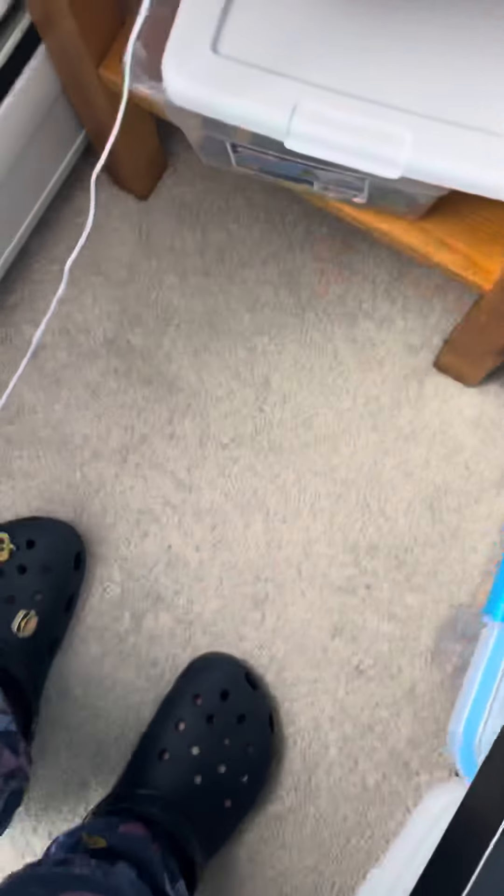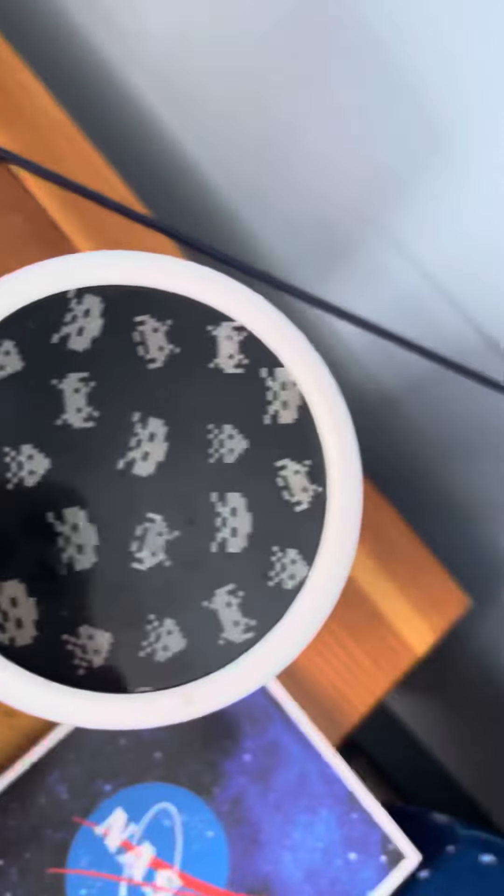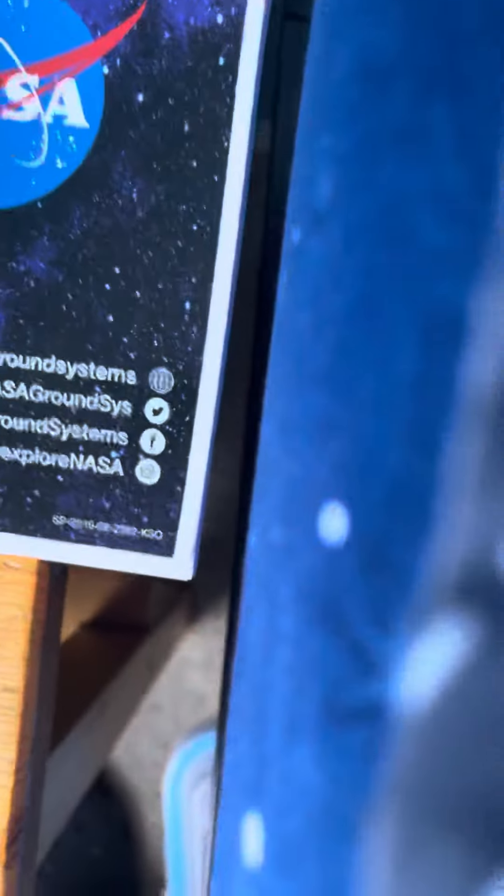And this is the planetarium section. You can find a little Amogas Among Us, and a puzzle, and a sign, and this planetarium, and a projector, and a notepad.